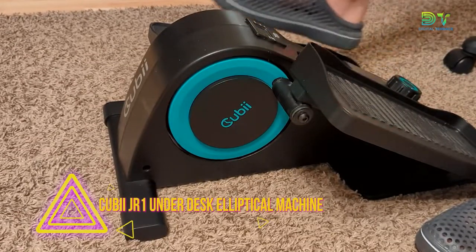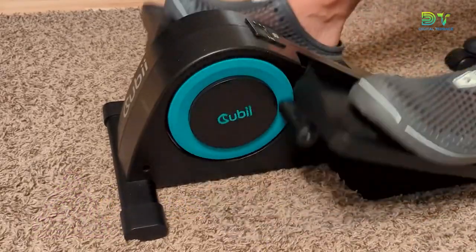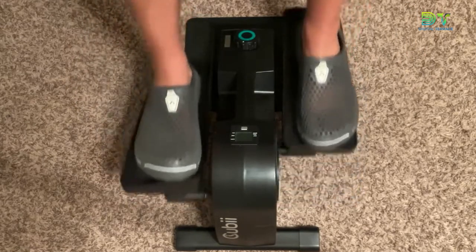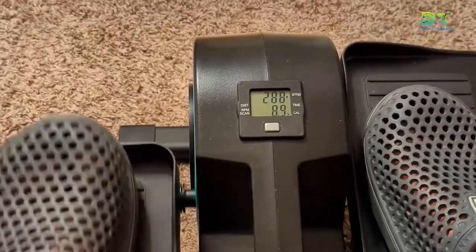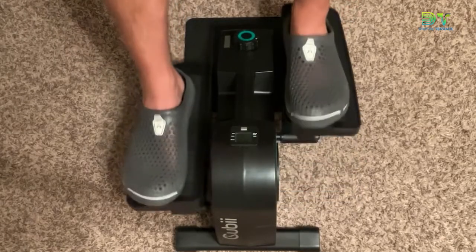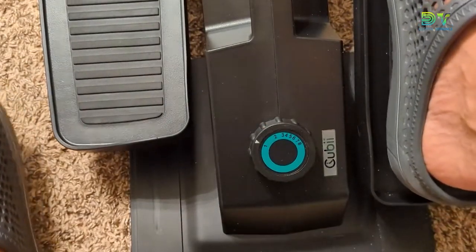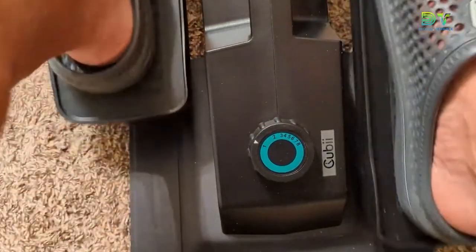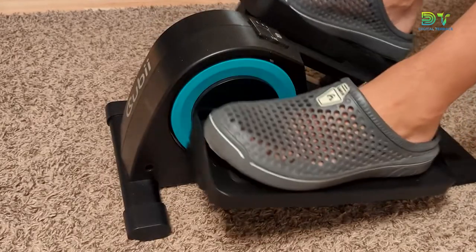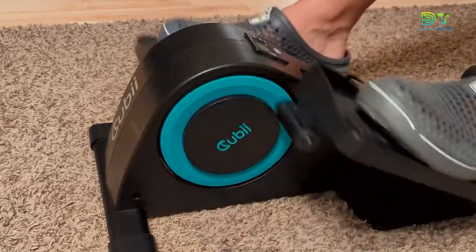2. QBJR1 Underdesk Elliptical Machine. You might not expect it, but being busy is good for your body in many ways. It's hard to stick to a good workout plan when you have a lot going on at work and at home. The QBJR1 Seated Underdesk Elliptical Machine is a small elliptical machine designed for people who want to stay fit while sitting at their couch or office desk. Made with ergonomics in mind, it will help you get fit with little to no effort and little to no effect on your joints.